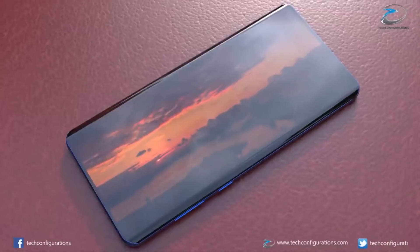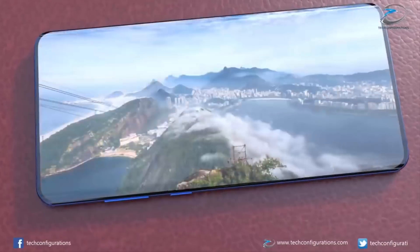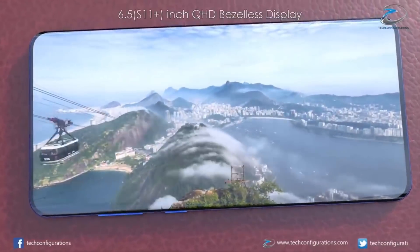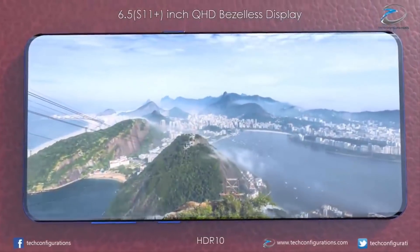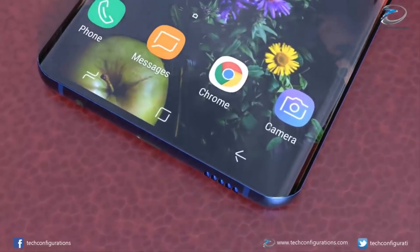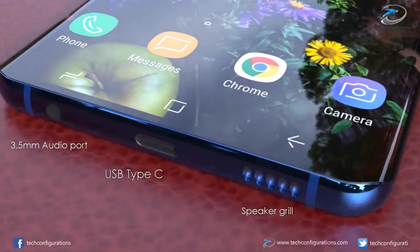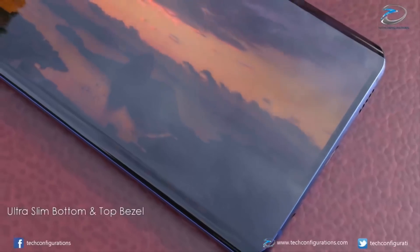Due to this design, the Galaxy S11 can pack a huge all-screen, near bezel-free Infinity Display that curls at the sides. The super thinness of the top and bottom bezels is most notable. Elsewhere, the Galaxy S11 shown off in this video also comes with an in-screen fingerprint scanner and a super powerful Qualcomm Snapdragon 865 processor.